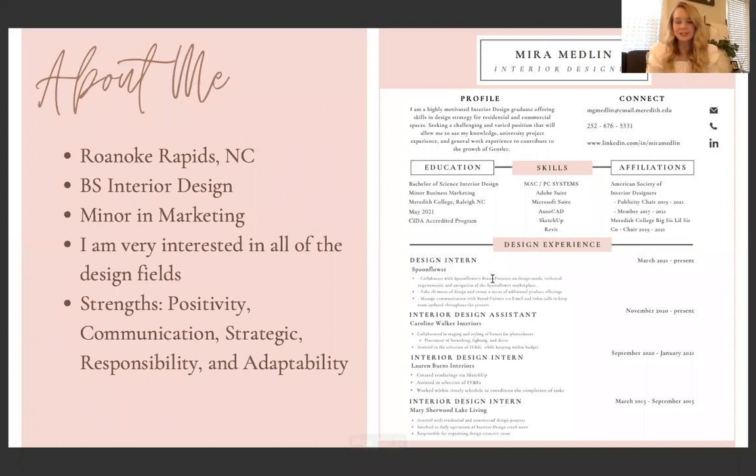To start off, here is a little bit about me. I'm from Renew Rapids, North Carolina. I came to Meredith to major in interior design and I'm also getting a minor in marketing. I'm really interested in all of the design fields — commercial, residential, hospitality. My ideal job maybe would have a mixture of all of those, but I am really excited to see what the future has in store for me and which field of design I end up in.